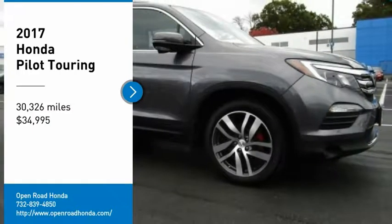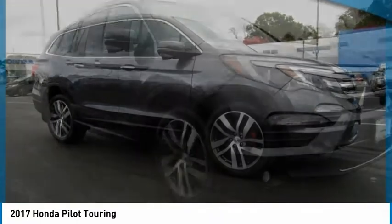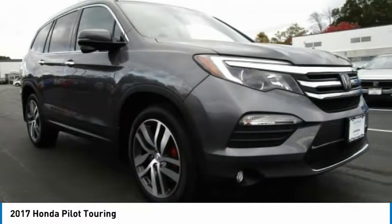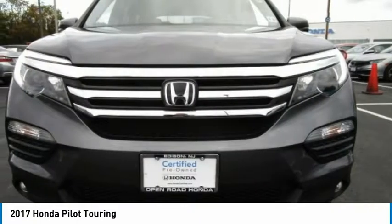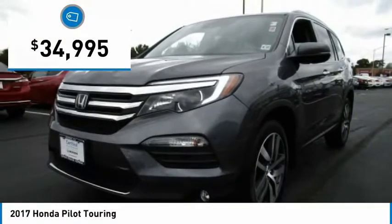Take a ride in the 2017 Pilot. Optimal utility. Indulgent interior. Powerful performer. You'll be ready for almost anything in the Honda Pilot, and it is priced below $35,000.